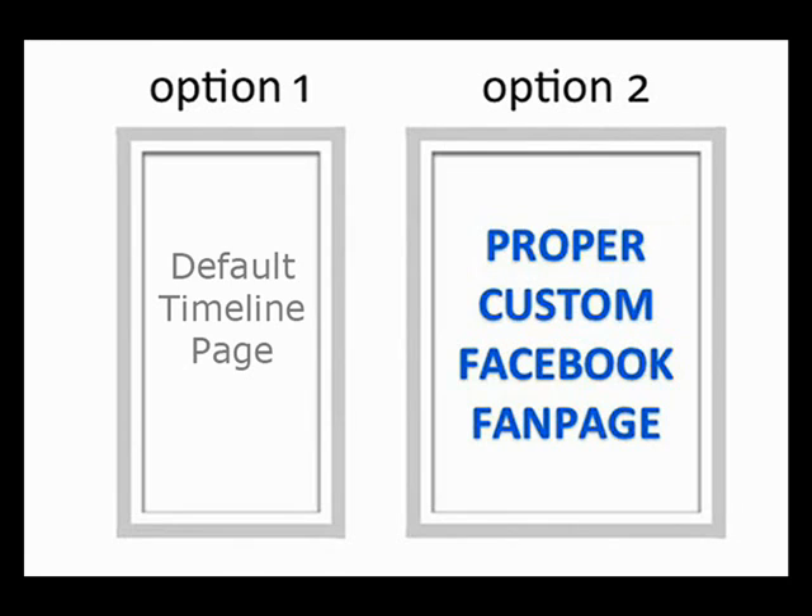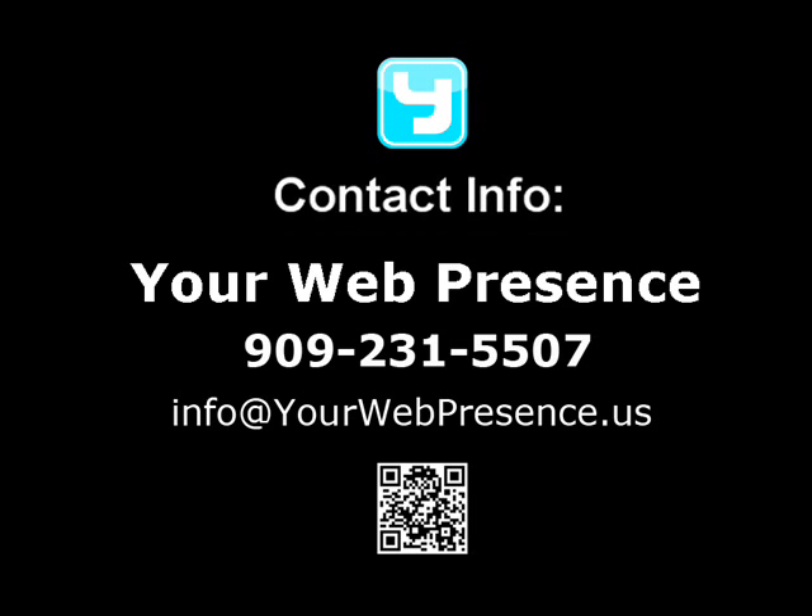The word custom might sound like a complicated process, but we can actually get you up and running within a day. If you'd like to contact us, here's our contact information. And even if you decide not to get a custom Facebook fan page, I hope I was at least able to give you some good information today. I know that Facebook is still relatively new when it comes to using it for business and it's a lot to take in, but it can also be very, very rewarding. Thank you for your time, and I hope to talk to you soon.